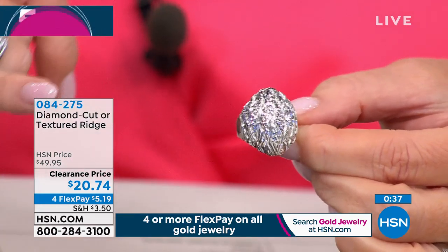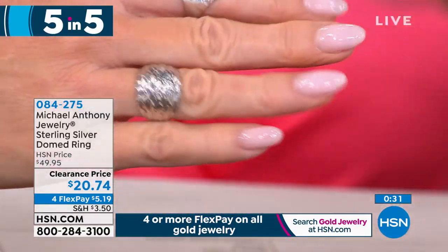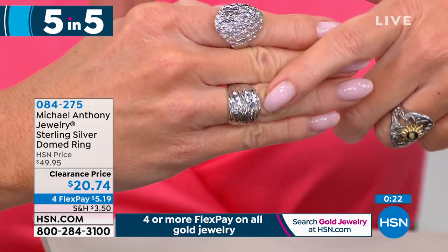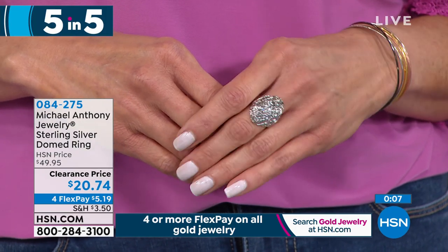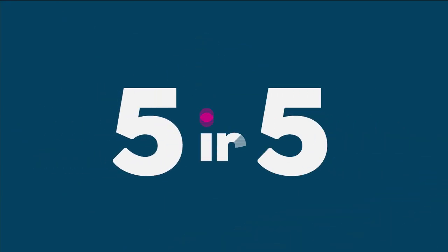Item two in our five-and-five: at $20.74 we have our sterling silver band ring. Sizes five through ten available in either diamond cut or textured dome design. Anthony notes that this was previously a gold Today's Special and sold fabulously, but it's beautiful in silver too — a very comfortable ring. Item number 0-84-275.